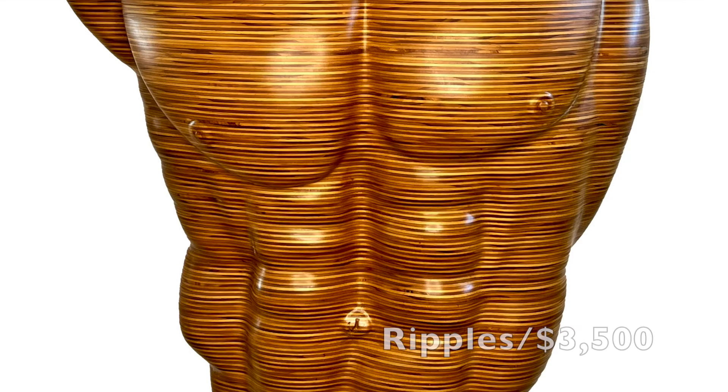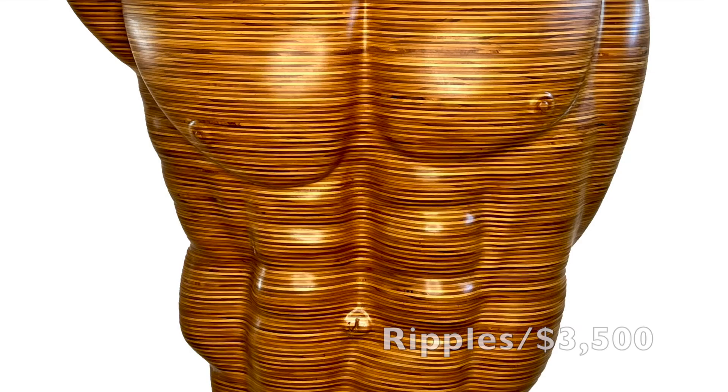He has a unique ability to take an extremely linear form and create curves and waves. The results are usable, wearable, stunning pieces of art.